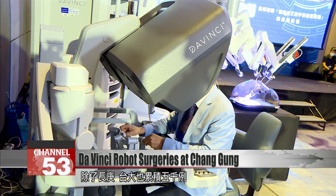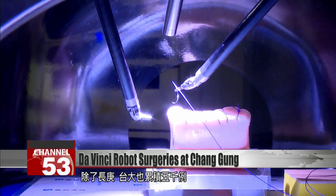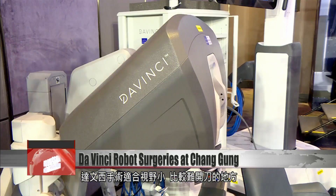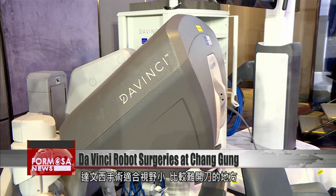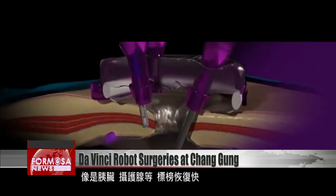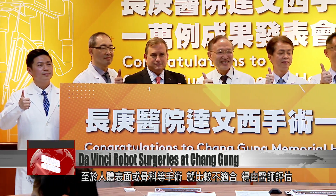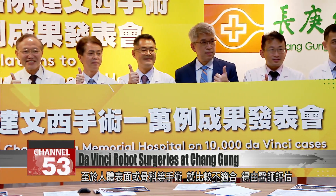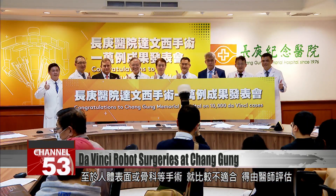Besides Chang'ean, NTU Hospital also uses the system and has reached 5,000 cases. Da Vinci works well for surgeries where the field of vision is small or the area is hard to operate on, such as the pancreas or prostate, and recovery is fast. However, da Vinci isn't as suitable for surgery on the exterior of the body or for orthopedics — for these cases, doctors should make the call.